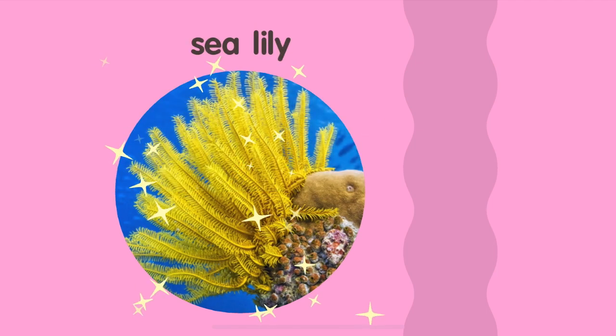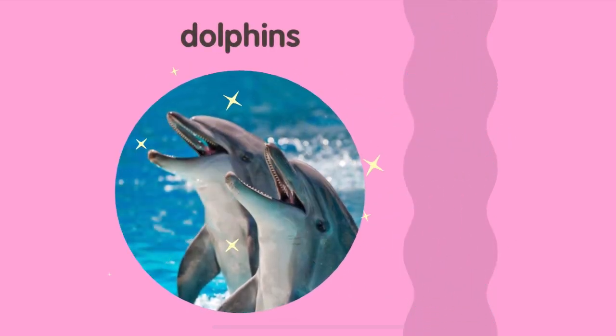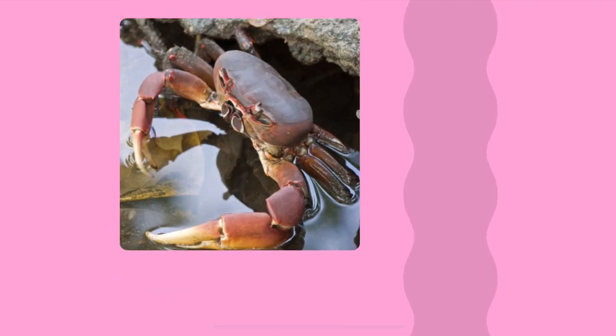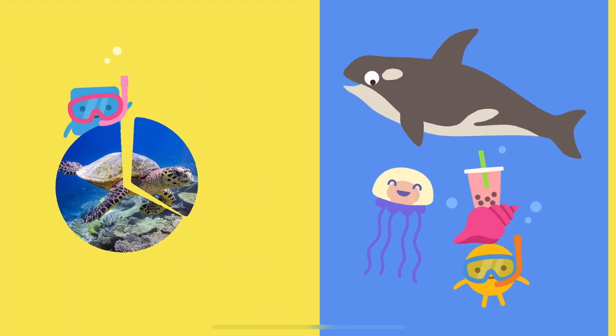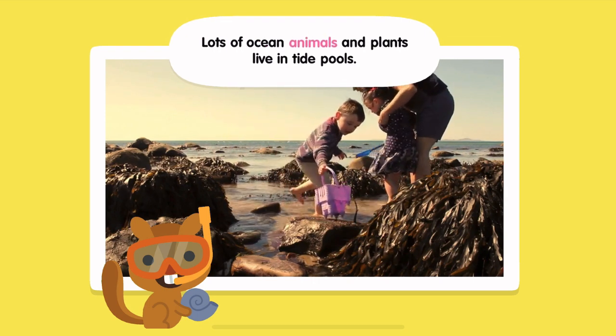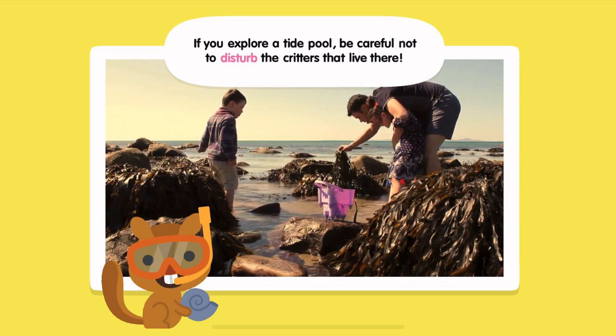Sea Lily. Humpback Whale. Dolphins. Sea Turtle. Mangrove Crab. Lots of ocean animals and plants live in tide pools. If you explore a tide pool, be careful not to disturb the critters that live there.